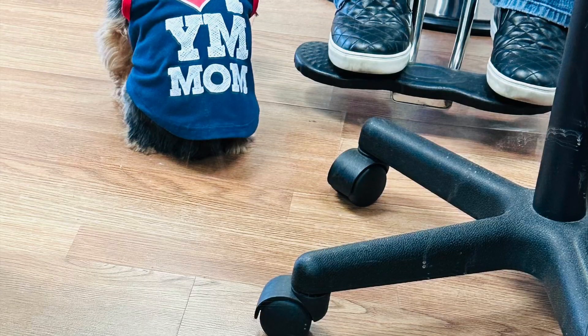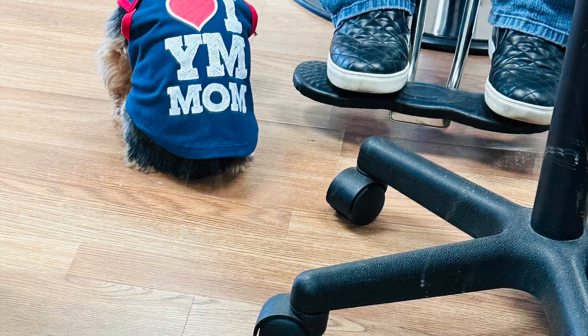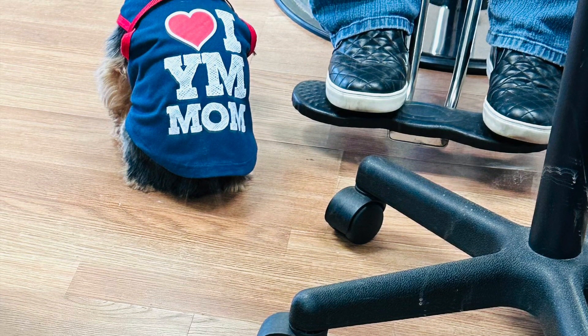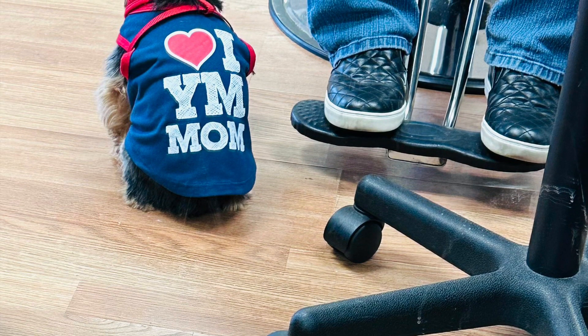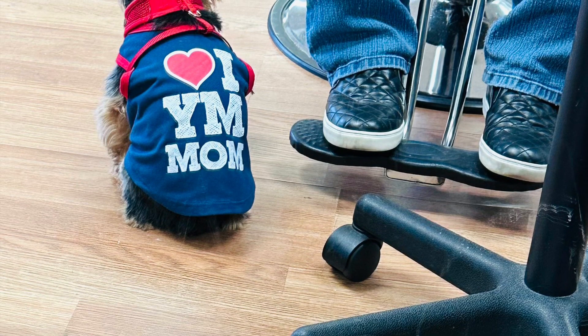I also got some mixing bowls for $3.50. This is Monday — I went to get my hair done and at the salon there was a little puppy right next to me. This is Rocky, the owner's puppy, and he was the cutest, sweetest little doggie. I loved having him keep me company as they did my hair.